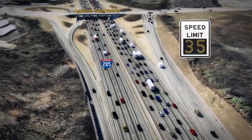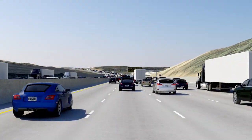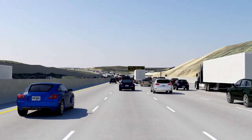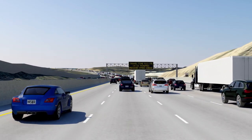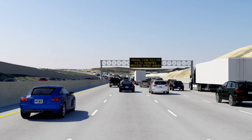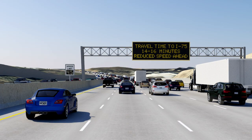Once the congestion is cleared, the speed limit will return to 65 miles per hour. The variable speed limit system also includes larger, strategically placed overhead message signs that will provide travelers with information on upcoming congestion, incidents, anticipated drive times, and other important travel information.